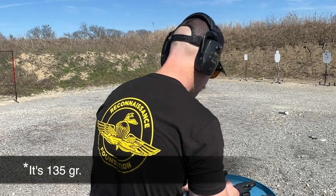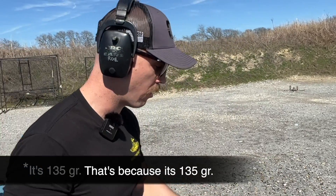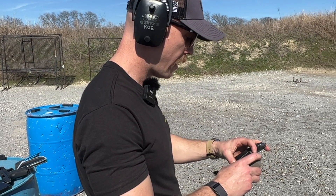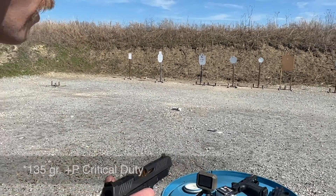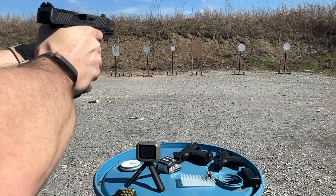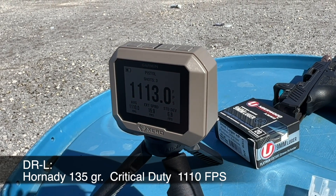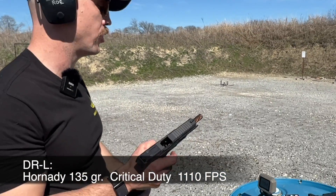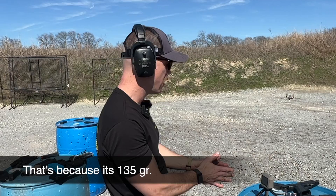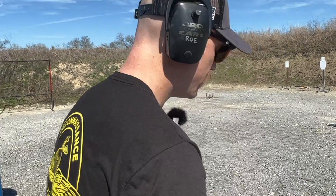Now let's shoot the 124 grain Critical Duty — this is a plus P load. Honestly I think the velocity for this stuff runs about the same as that Fiocchi hardball I was shooting, even though it's a plus P, so we'll see if that's true. This is the DR920L with 124 grain plus P Critical Duty. Average of 1110, with a bit of a larger extreme spread. That's actually 60 feet per second slower than the Fiocchi hardball — I can't really explain that. So 1110 for the DR920L with Critical Duty.